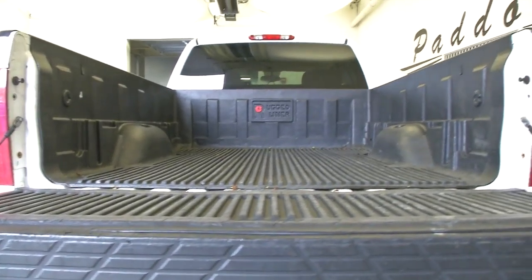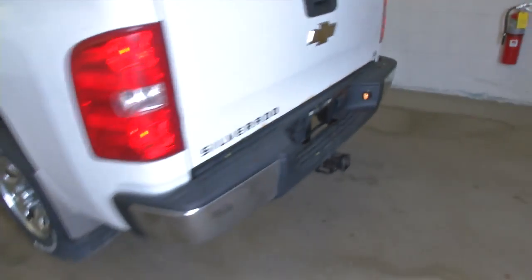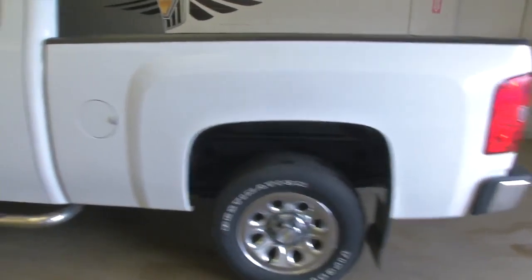The bed liner on this truck looks to be in good condition. The truck is ready to tow, features aluminum alloy wheels and a chrome tubular step assist.